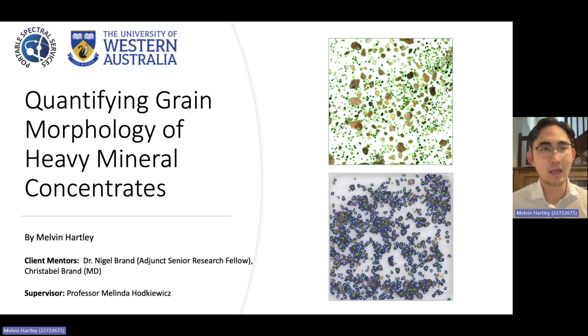Our research focuses on the quantification of the grain morphology of heavy mineral concentrates using advanced image processing techniques and the latest AI segmentation models.